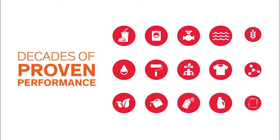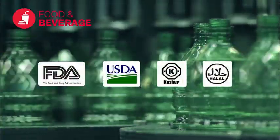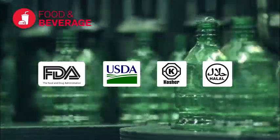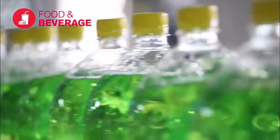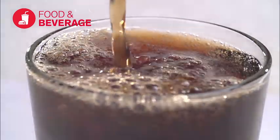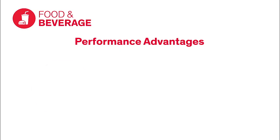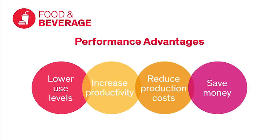Our silicone anti-foams have proven their performance for decades in a host of industries and applications. Let's take a closer look at some of our products and the benefits they bring to a couple of key industries, starting with food and beverage. The anti-foams we offer for food and beverage applications are compliant with relevant regulations and dietary laws. Proven safe and effective when properly used, these anti-foams are designed to help you control problem foam in all stages of food production, processing, packaging, and end use. They often outperform non-silicones in their ability to help lower use levels, increase productivity, reduce production costs, and save money.